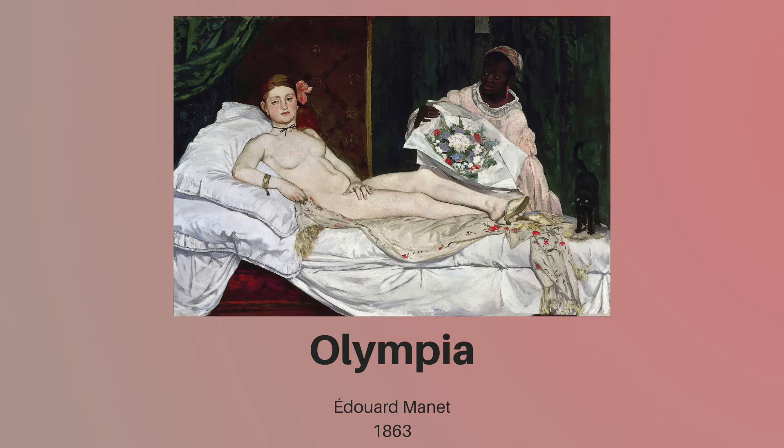Secondly, and perhaps most famously, are the details that show the sitter was a sex worker. Her jewelry, including a black choker, earrings, and a bracelet, the orchid in her hair, and the shawl were all common markers of this profession. Even the title of the work points to this, as sex workers were often called the name Olympia at this point in history.